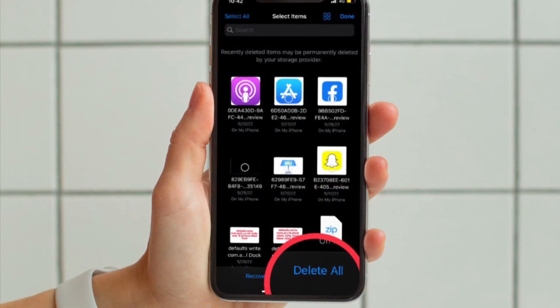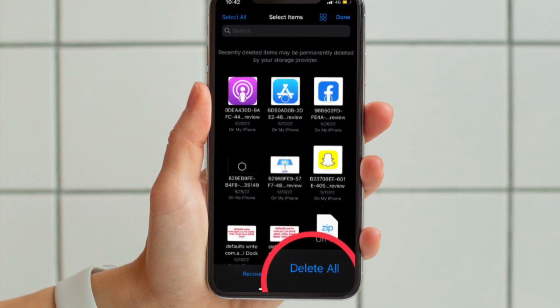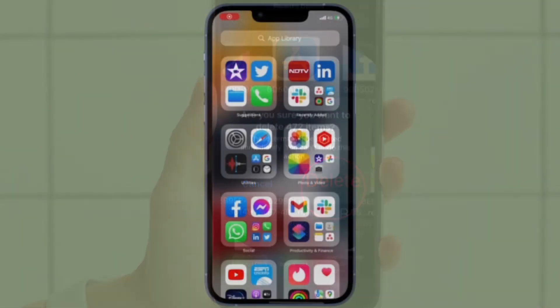If you want to delete all the files at one go, all you have to do is hit the Delete All button and then confirm the action, and you are pretty much done.